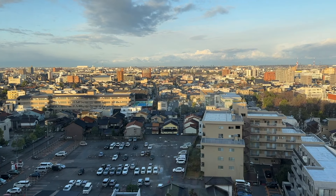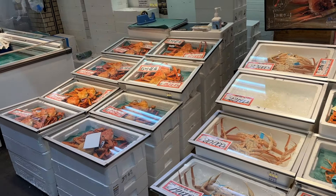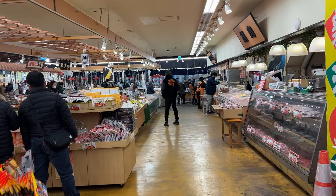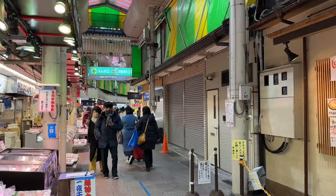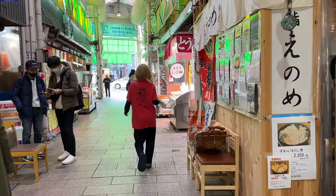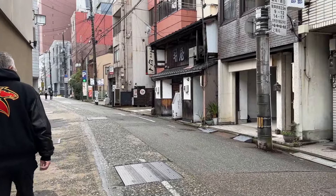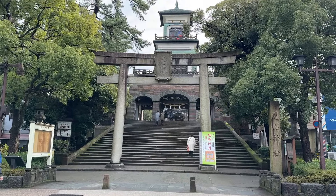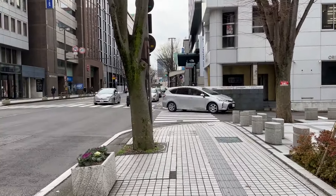It's day two in Kanazawa. It's supposed to rain again but right now it looks okay, so we're going to get the day started with some coffee first and then head to the samurai area. On our way to coffee we walked past the Omicho Market and decided to pop in. Omicho Market is the largest seafood market in Kanazawa — I'm always amazed by the variety and sheer size of the seafood. Kanazawa is known for its seafood, so definitely add seafood and sushi to your Kanazawa bucket list.